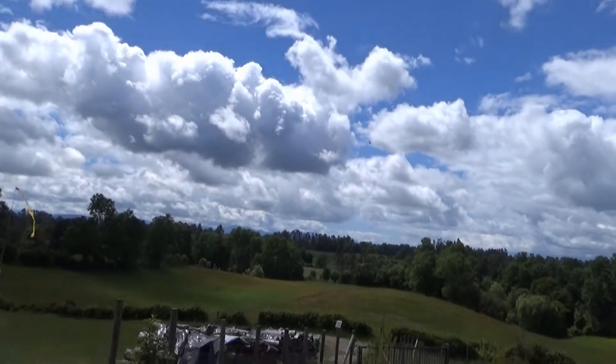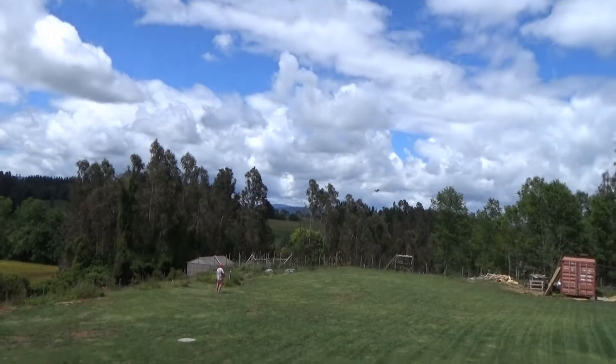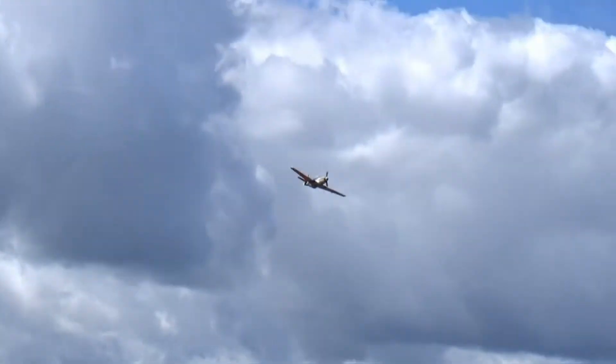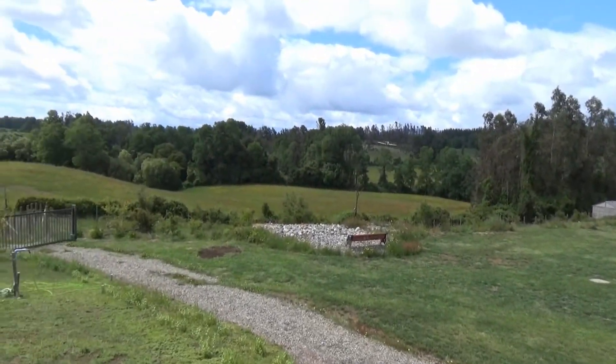I haven't been flying for quite some time because I've been working on several projects, and today I thought I'm gonna take some ten minutes to do some flying. And here we are.